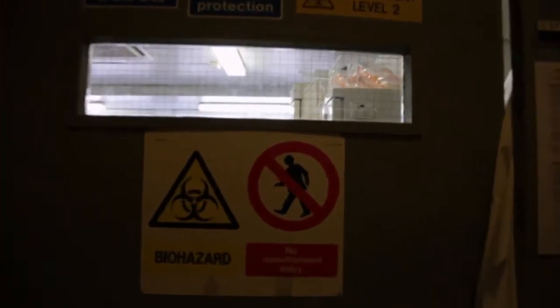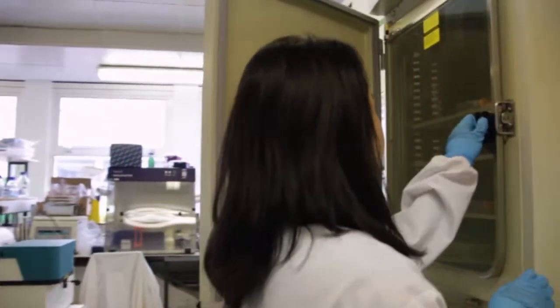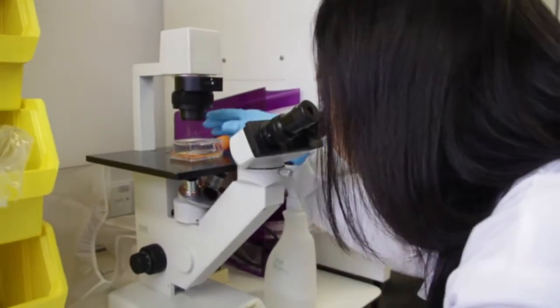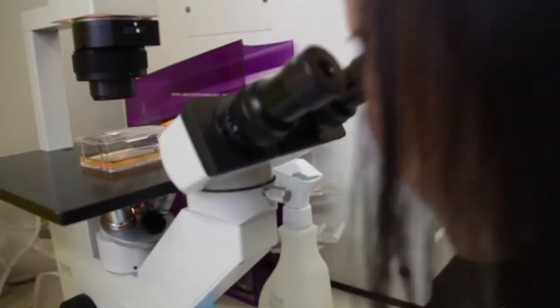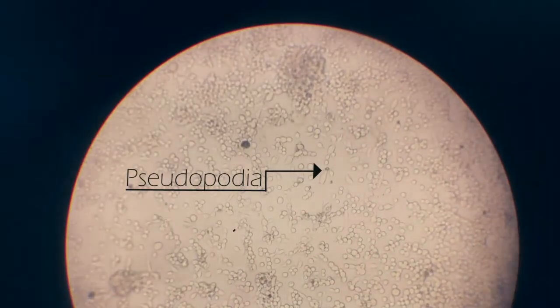In the lab, a scientist is growing mammalian cells under monitored conditions for research purposes. These cells extend out their pseudopodia when they grow, happy as if they have arms and legs.